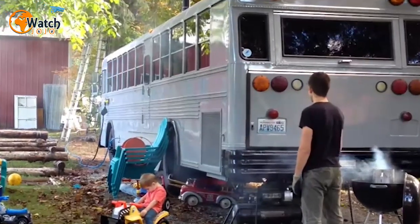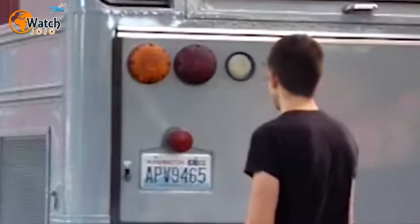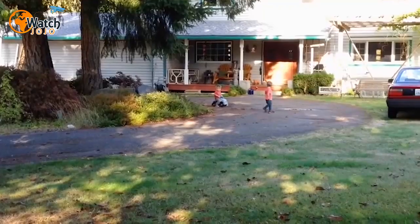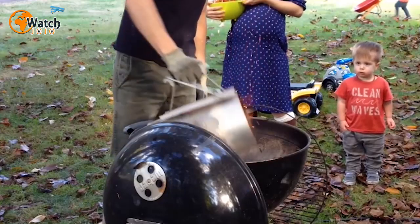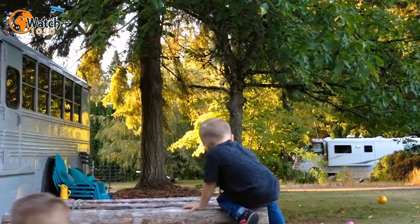Meanwhile, Brian Sullivan, who lives on a converted bus with his wife and three children in Renton, Washington, said that the tiny house concept gave them more freedom. "We're ridiculous people and this is a ridiculous lifestyle and it just works," he was quoted as saying by The Sun in February 2017. "We now have money to eat the foods we want and go the places we want."